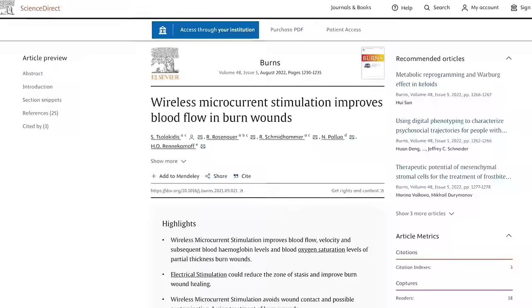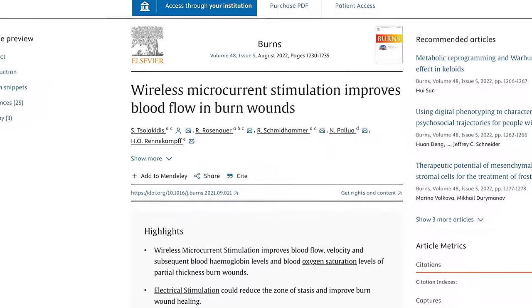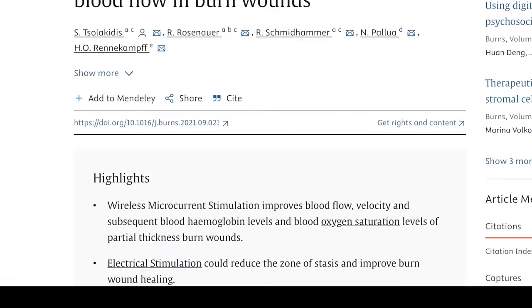The theory behind increasing the production of collagen and elastin is that by exciting and energizing our skin cells and giving our muscles a workout, creating increased blood and oxygen flow to our skin, this optimizes the conditions for improved cell productivity. A small Austrian study that looked at the impact of microcurrent on burn wound healing supported this idea when it found that the application of the current did indeed increase blood flow to the skin.